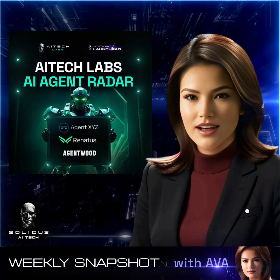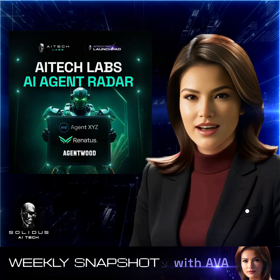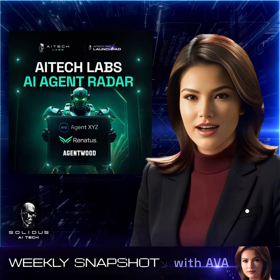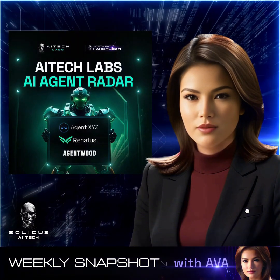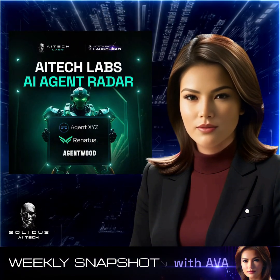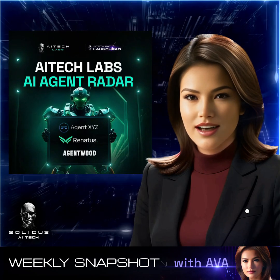Alongside AgentForge, we're introducing the AI Tech AI Agent Radar, an initiative to spotlight promising early-stage AI and blockchain projects. Through this effort, we'll identify and support projects that have the potential for grants or future listings on AI Tech Pad.